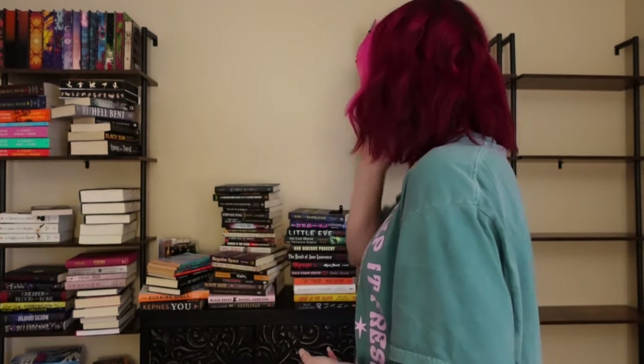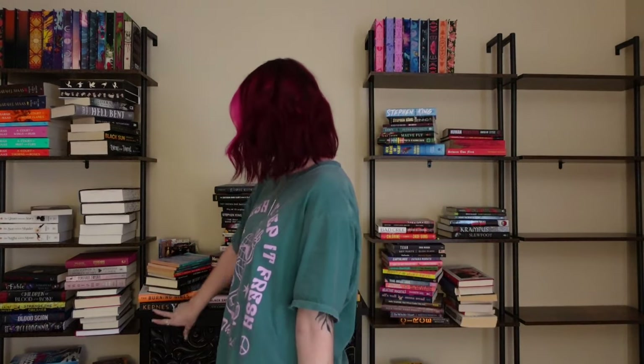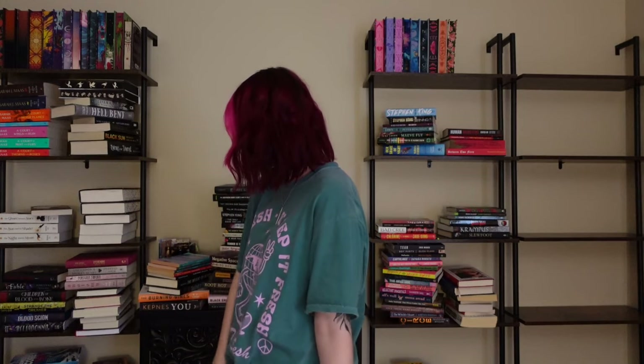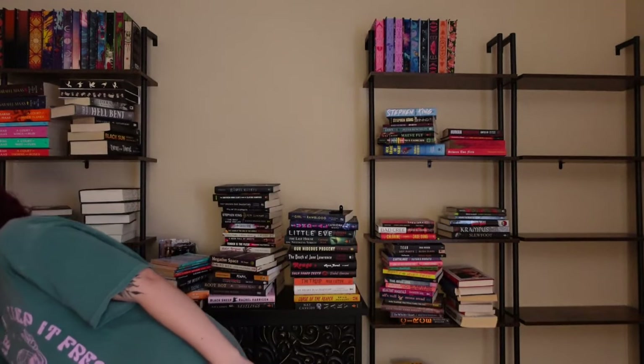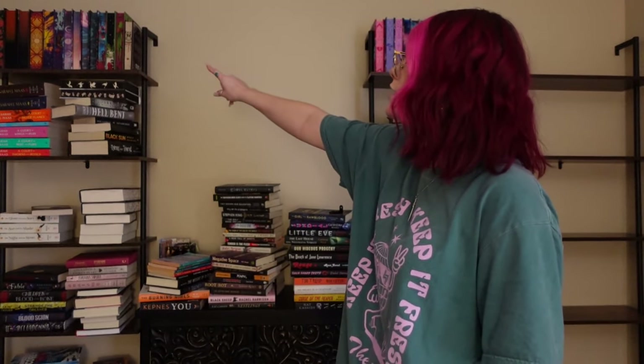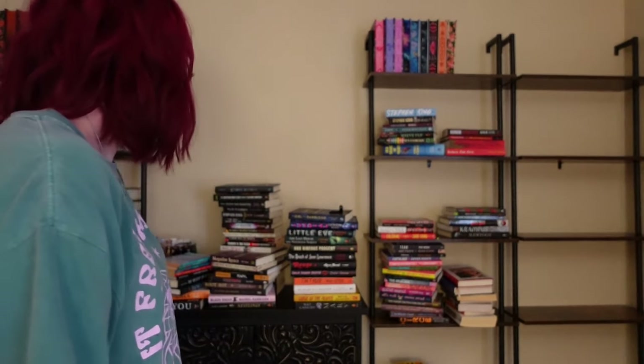I'm going to start organizing these books. I have stuff everywhere, but I did try to separate certain things out. So this is all horror with some thriller, and this is mostly all fantasy, with a bunch of random miscellaneous stacks. I'm going to try to figure it out as I go. I think I'm going to do fantasy, horror, and then miscellaneous. I'm going to have my Fairyloot editions and special sprayed-edge editions going along the top of all of these — those are active subscriptions so I will continue to get those.